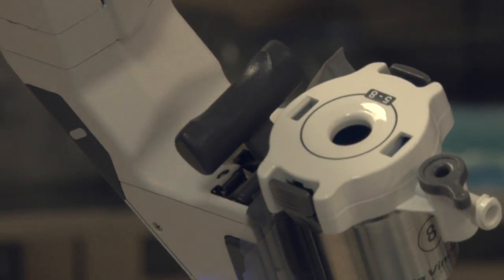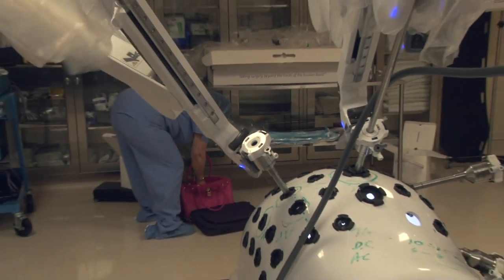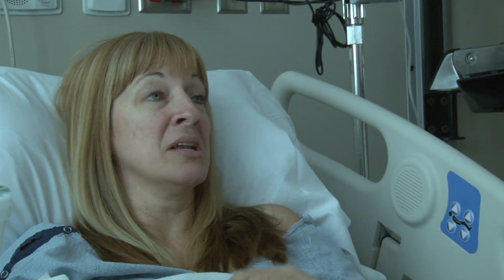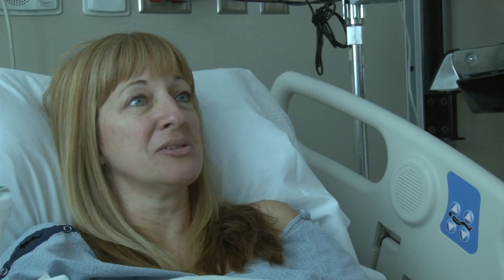For former kindergarten teacher Mary Brown, the decision to get a hysterectomy was a little less overwhelming than it could have been. She said: three little pencil-sized incisions, and the robot goes in there and snip, snip, snip. You're all done and heal faster. So I said, let's do it.